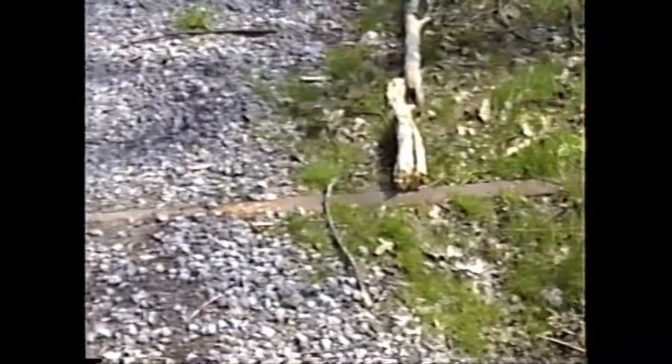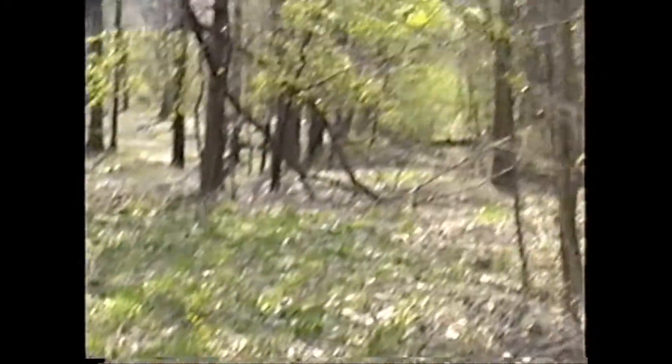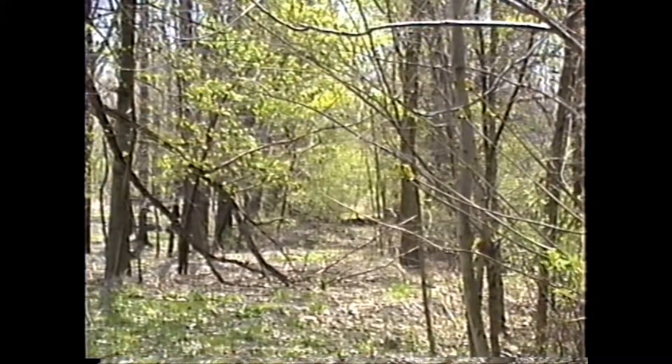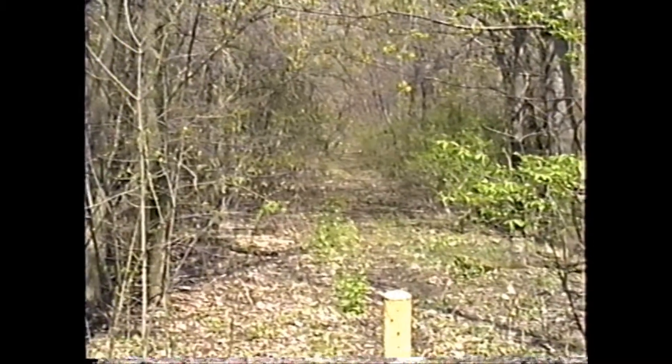There are some tracks, and that's about all that's left of the Euclid Railroad. That's where they went — headed south, all the way down to Euclid.